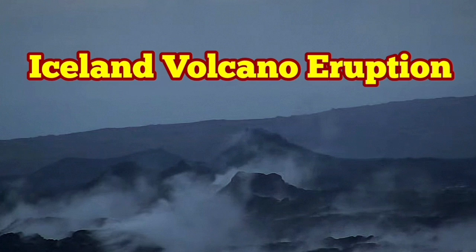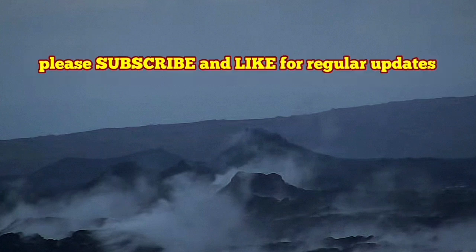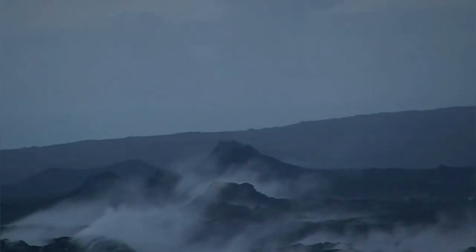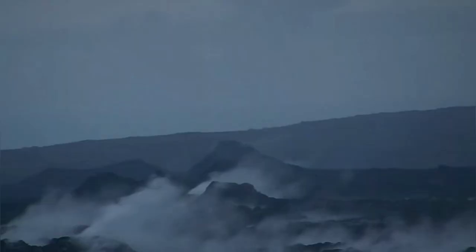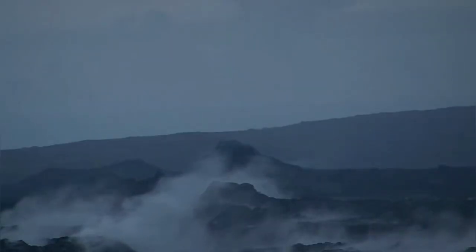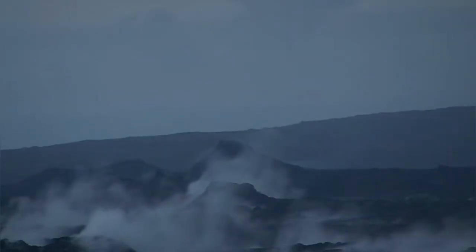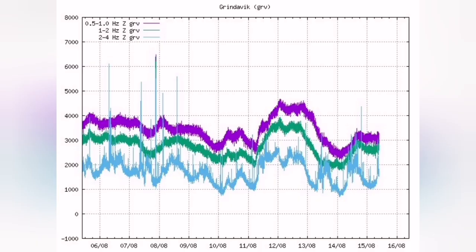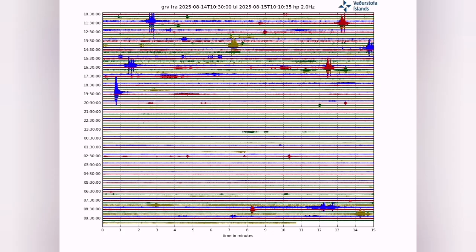The twelfth eruption in the Reykjanes Peninsula in this decade is over and we see the volcano steaming. It's practically water vapor due to the meteoric water — rain evaporating from the hot lava. What we are seeing also in this seismogram is practically showing mostly the changes due to the weather, and we see that also.